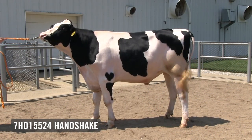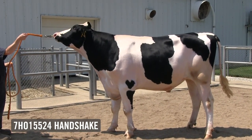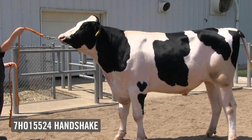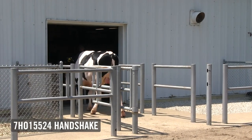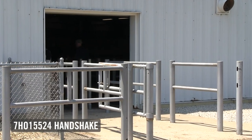He'll work commercially, and he'll work to make the fancy one that can go out and win at the shows. He's another one of the crossover bulls in the showcase program that can meet multiple markets. Great young individual, new entrant to the program — 7H15524, Seamer's Handshake.